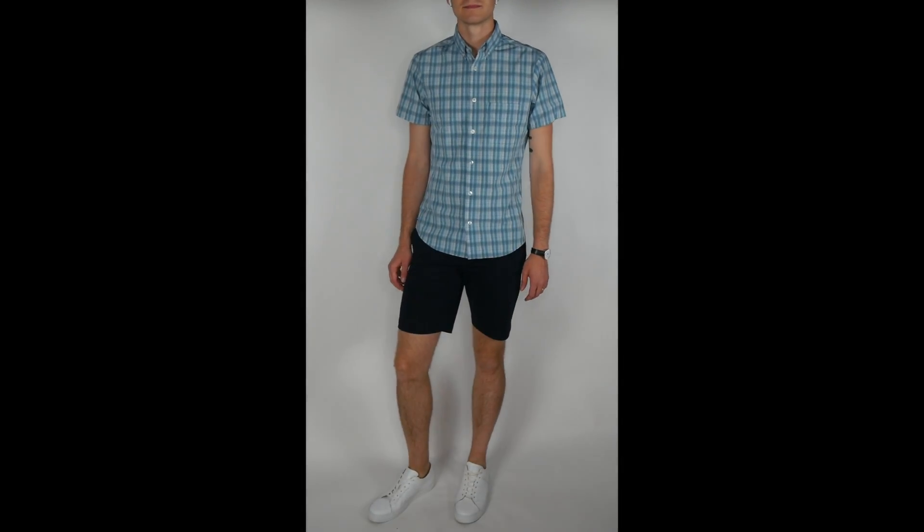There you have it, gents — that is the Blue Label from Mizzen+Main. I'm about to get on a plane for a red-eye and this is the shirt I'm going to wear because it's my preferred travel shirt. Great for travel, great for the office, great for really anything. Check out Mizzen+Main if you haven't already, and if you're looking to step it up a little from what you already have, it's a pretty cool collection. Let me know if you have any questions about the products or Mizzen+Main overall.